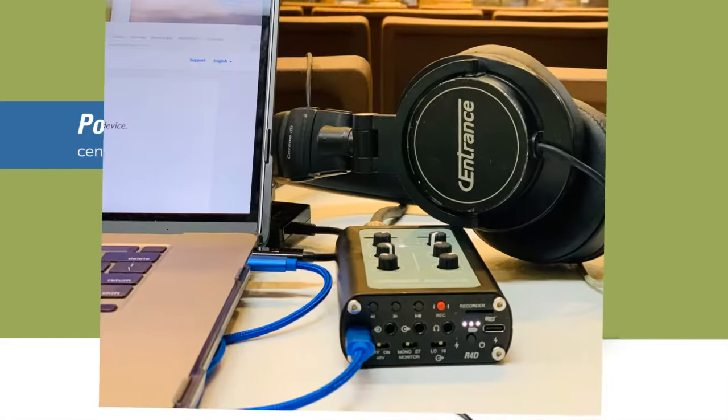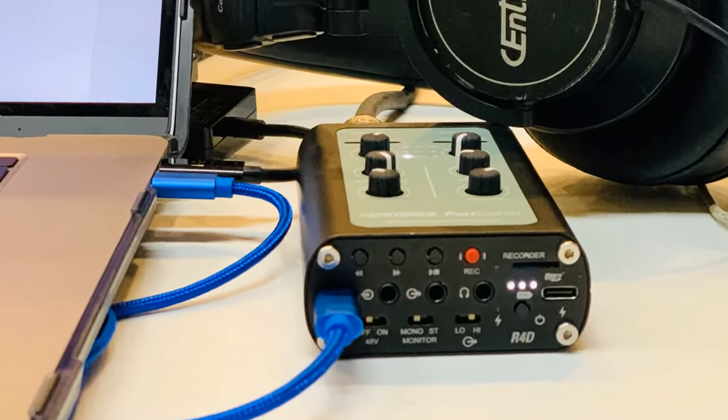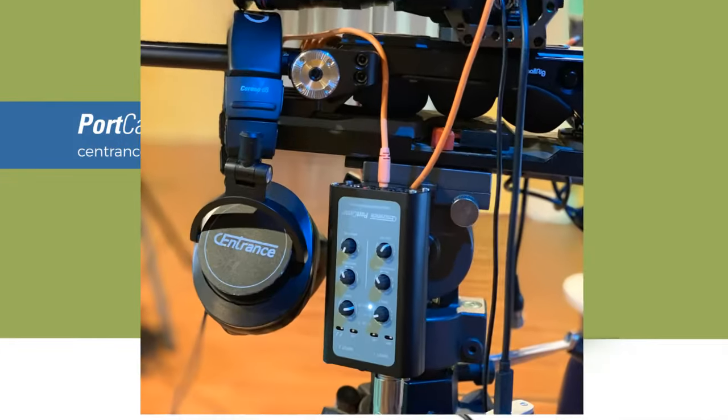Portcaster is a handheld mixer, recorder and audio interface made specifically for mobile recording. Now you no longer need to go to an expensive broadcast studio to get professional results. Portcaster will help you achieve highest sound quality time after time.